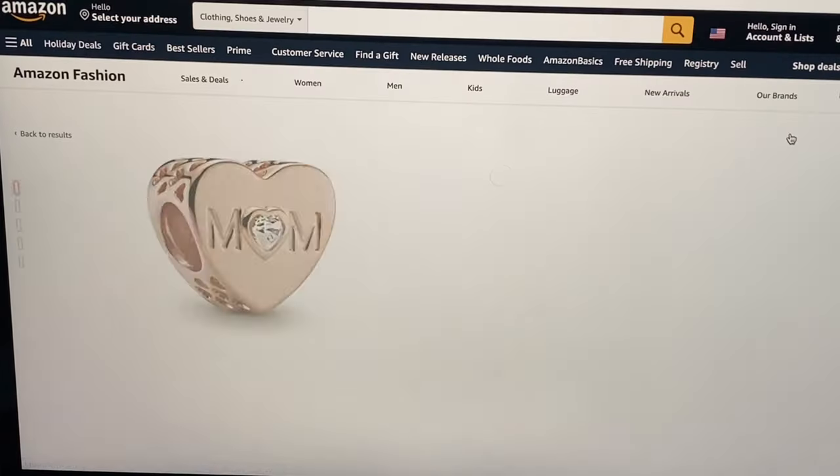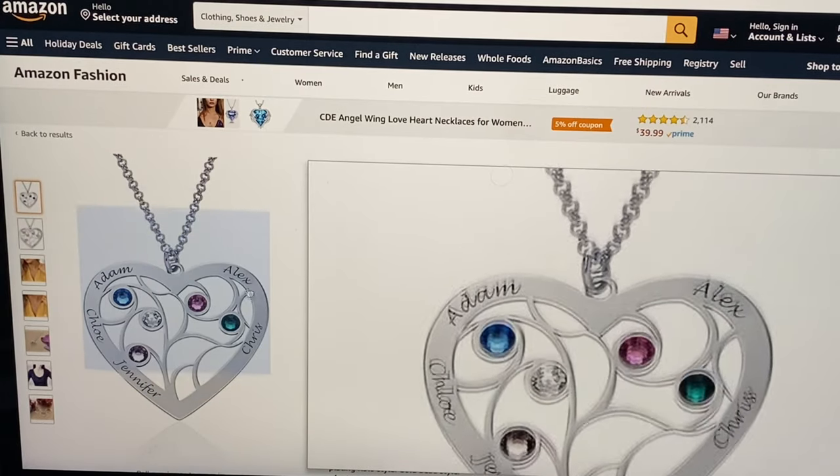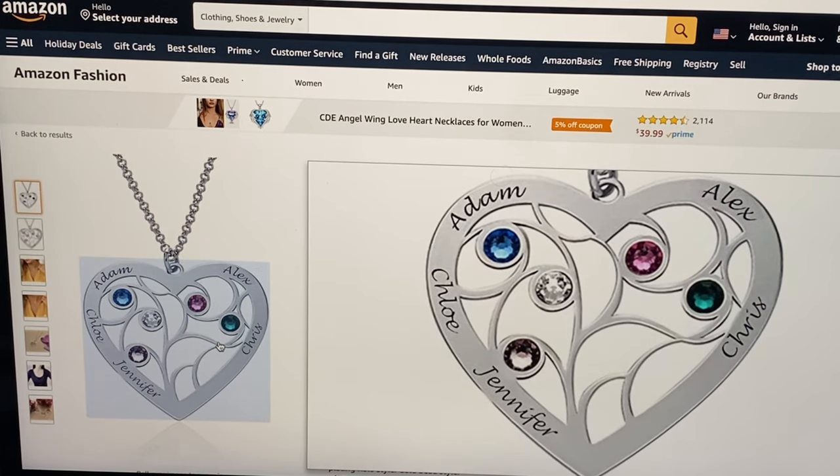Next up is another Pandora jewelry clear mom heart cubic zirconium charm in Pandora rose. For $70 we have this beautiful My Name Necklace personalized custom family tree heart necklace made with Swarovski crystals. When you place your order you'll get to personalize names on the necklace.